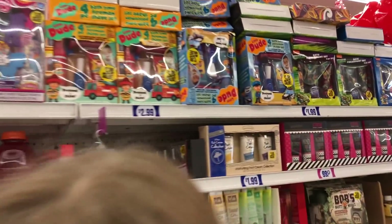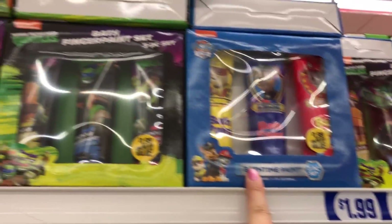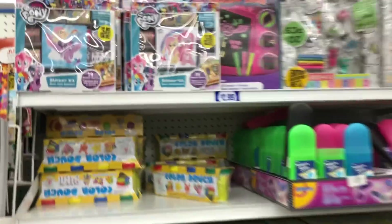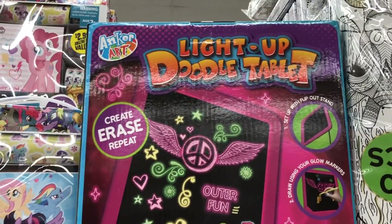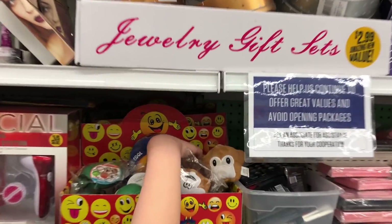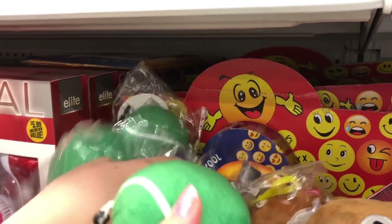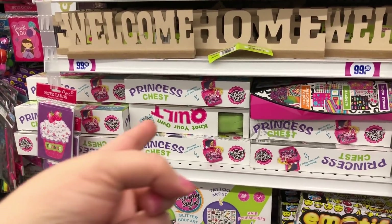Oh, and they've got some more sets here. They've got a bath finger paint set, and these are Ninja Turtles and Paw Patrol. There's a cute sticker set and a light-up doodle tablet. What did you find — squishies? I think they look like plushies but they're in squishy packaging. They're not squishies but they're cute little ones, similar to what we found at Walgreens. They've got these cool craft kits too.